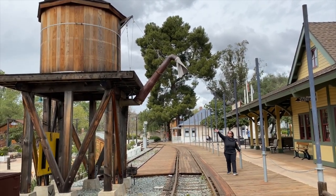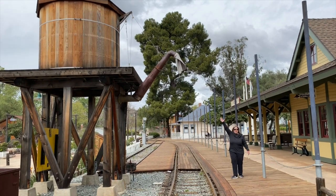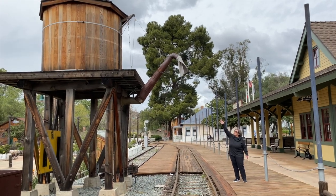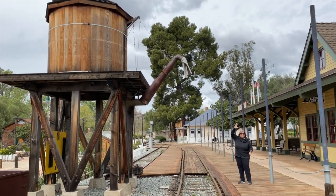Look, we have an old water tower. This faucet is where they would put water into the train, because the trains back then were operated by steam — so the water makes steam.